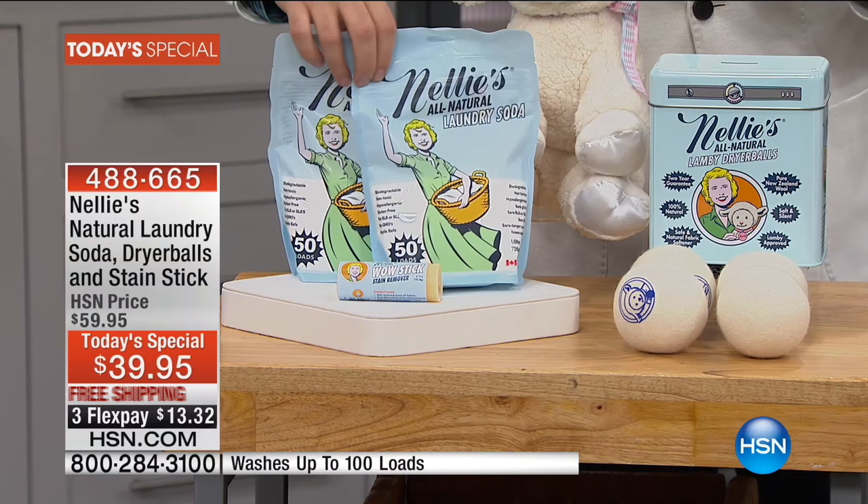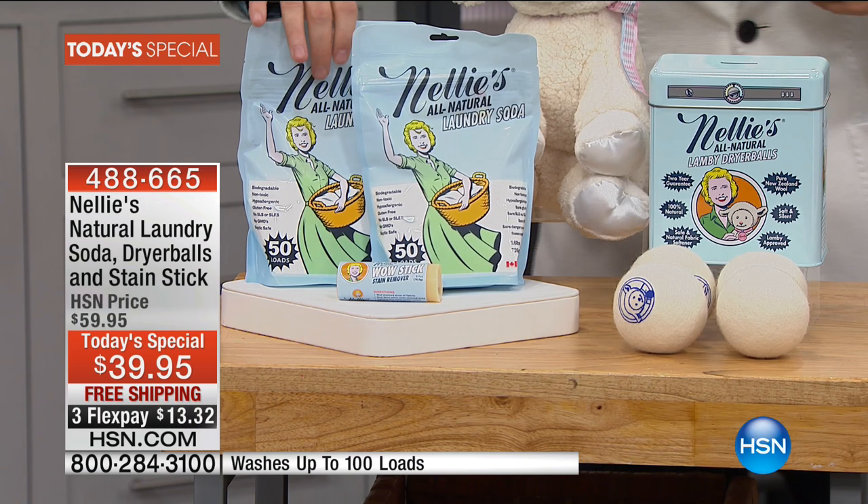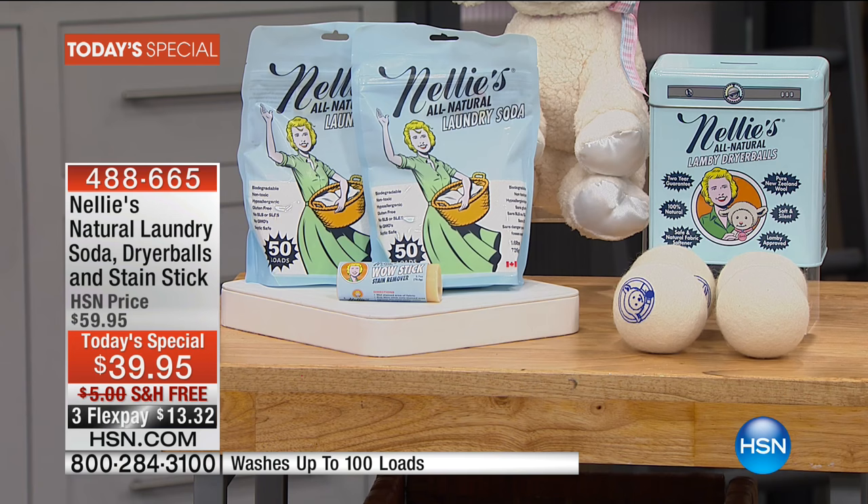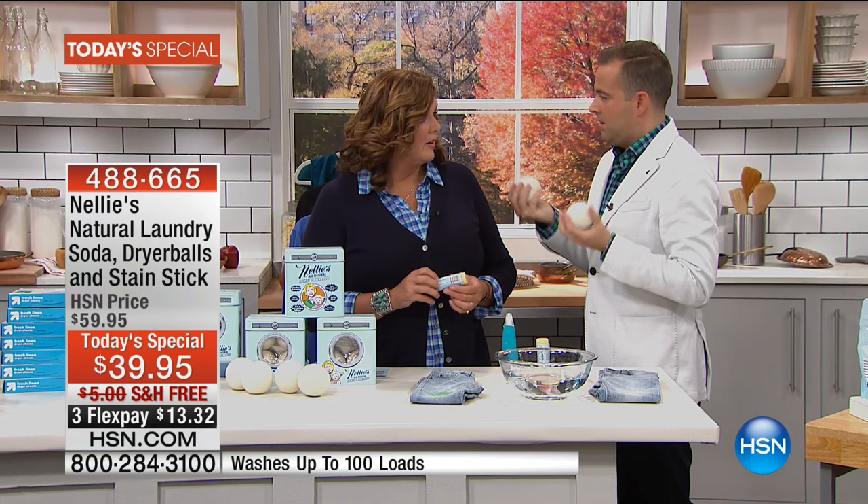We're just going to give that away if they already have lots, or add this to the collection. That's a hundred loads of laundry, and then you get the Wow Stick to go along with it. Tonight you'll buy this because these are absolutely for everybody, and you'll love it because you get all of this as an added extra. When you use these, you wonder why everybody doesn't have them — and once you use them, you're going to wonder what you ever did without them.